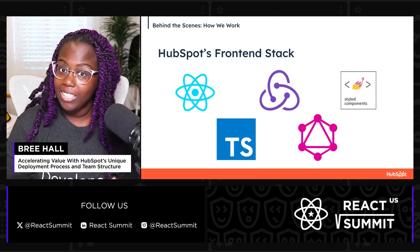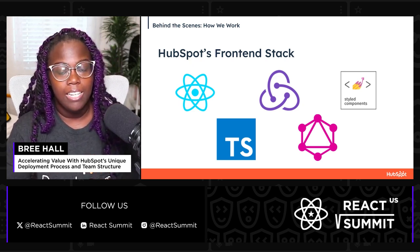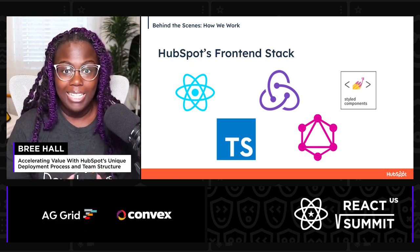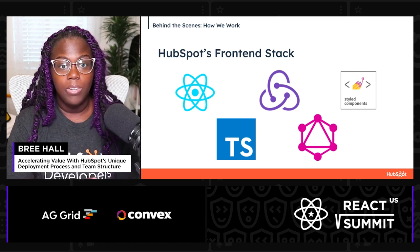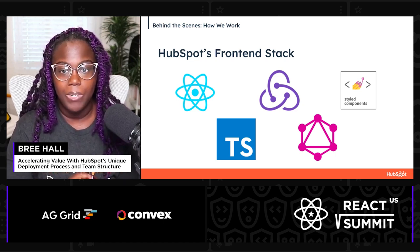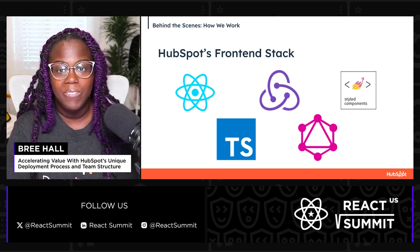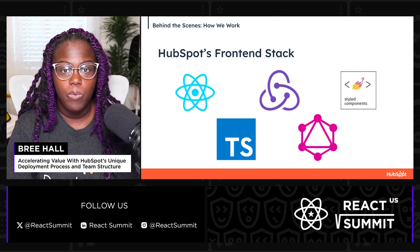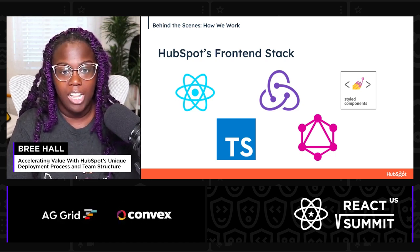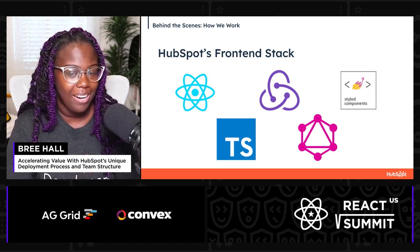Having a unified tech stack between teams makes collaboration a lot easier. HubSpot's front-end tech stack currently includes TypeScript, React, Redux, Styled Components, and GraphQL, among others. By selecting one tech stack, we can create opinionated support, tooling, and guidance around them to empower our developers to work and innovate quickly. By leveraging the strength, power, and agility of small teams, HubSpot creates an environment where innovation truly thrives. This team structure accelerates development and empowers our engineers to take ownership of the product's direction.